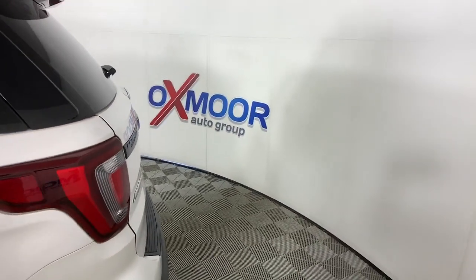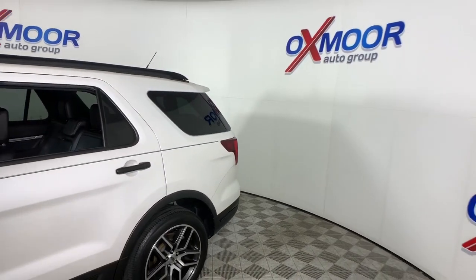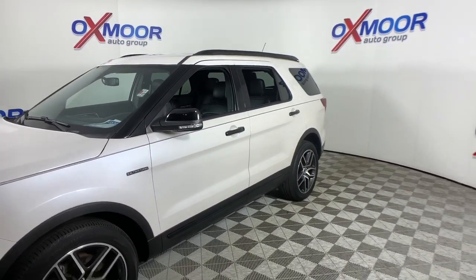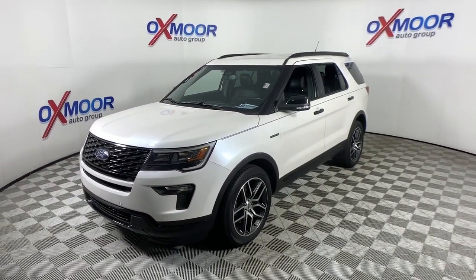This could be the car for you. The 2018 Ford Explorer. With less than 60,000 miles on the odometer, this vehicle provides excellent value. Take on every project with confidence in this spacious, versatile Explorer.